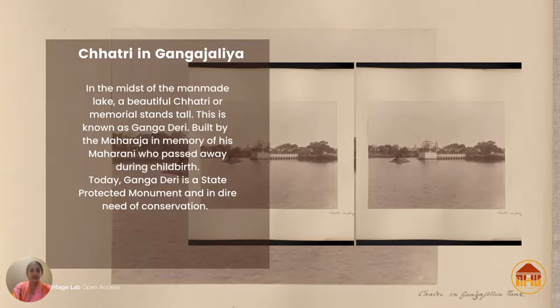In the midst of this lake is a beautiful chhatri. I often refer to Gangajalia — as it's called — as the Taj Mahal of Bhavnagar, because it was built with a similar sentiment. In 1875, Maharaja Takat Singh Ji commissioned British architect John Griffith, who was also the principal of JJ College of Arts in Mumbai.